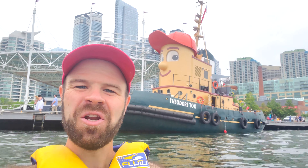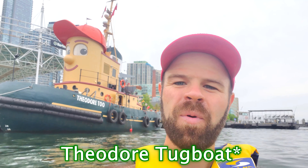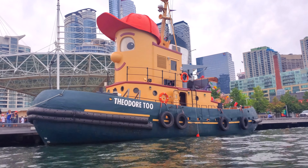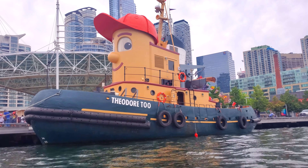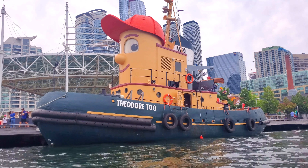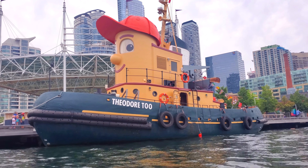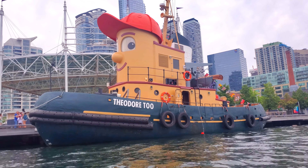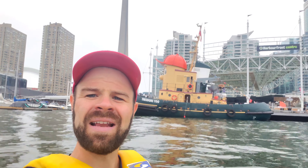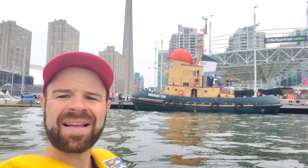So what exactly is Theodore Tugboat? Well, in the 1990s there was a Canadian children's TV show called Theodore the Tugboat which featured this guy as the main character. The show was kind of similar to another children's TV show called Thomas the Tank Engine and it used small miniature remote control boats that they were able to drive around a small set in a studio. To help promote the show they eventually made a full-size replica of the main character, which is what you can see back there behind me.